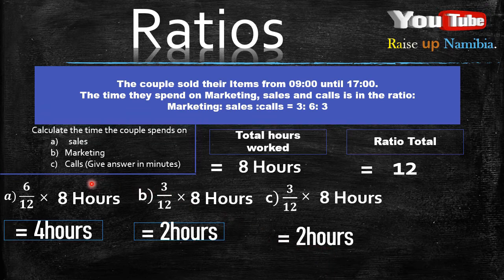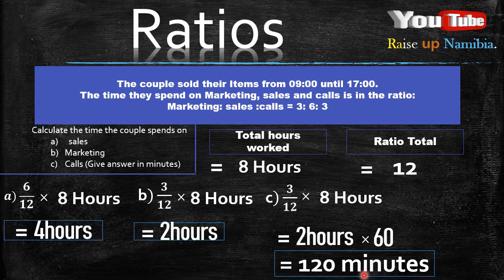But the instruction says to give the answer in minutes. So you need to ask yourself how many minutes are in 1 hour — there are 60 minutes. So you multiply those 2 hours by 60, and your answer is 120 minutes. And that's your final answer.